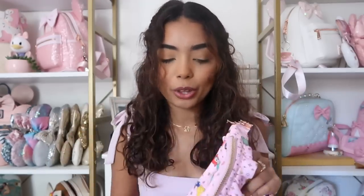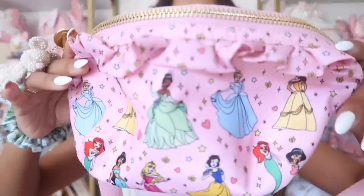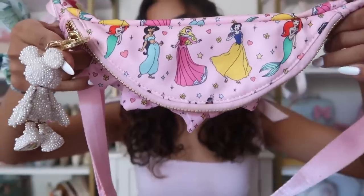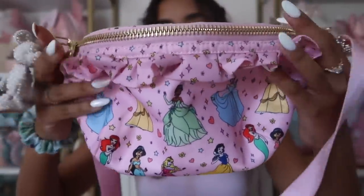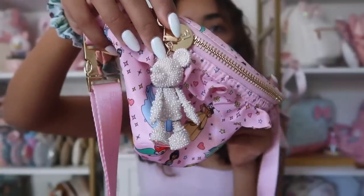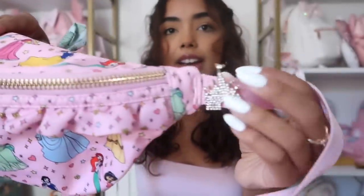Next we have the fanny with all the princesses on it. If you're going to get one, I recommend either getting your favorite princess or getting this all-princesses fanny, so if you're having a hard time deciding, those are my two recommendations. I love that Tiana is in the middle as she should be. You get the pattern on top as well, and there are these ruffles which make it so fun — I love the little ruffle detailing.